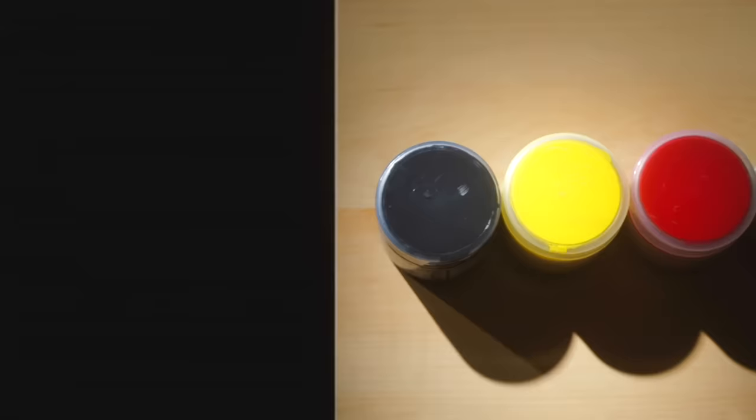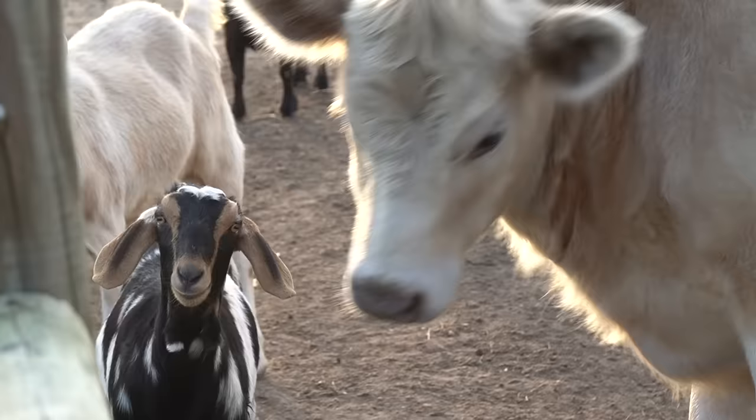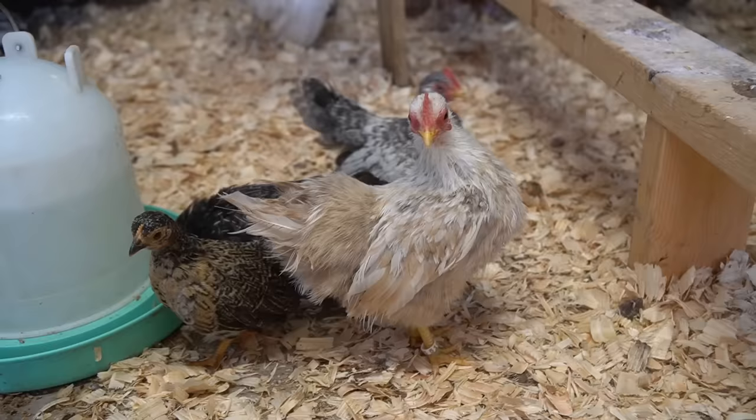Hey my little farmers, this is Farmer Jason over here at Cog Hill Farm. Are you guys ready for a fun farm adventure today? Well y'all come on. Alright my little farm helpers, I need your help today. I need you to help me find as many colors on the farm as we can. Do you think we can do that? I do too, like our egg mobile here — we got a big farm and animals everywhere, so I'm super excited. This is gonna be fun!